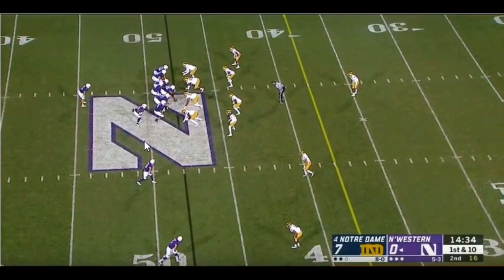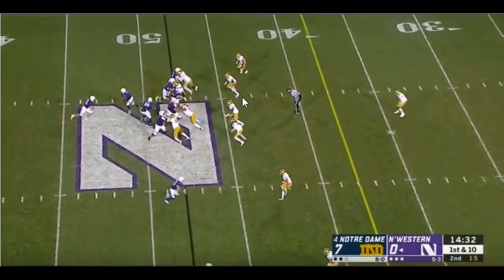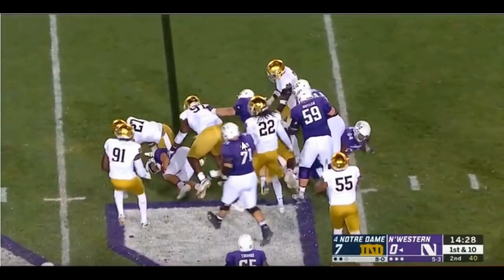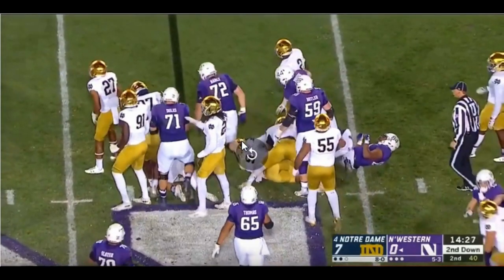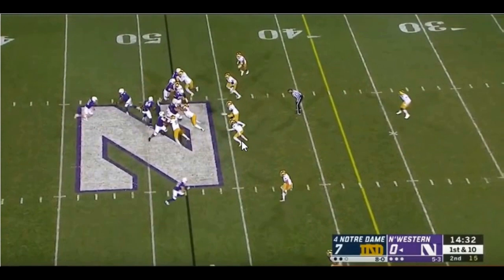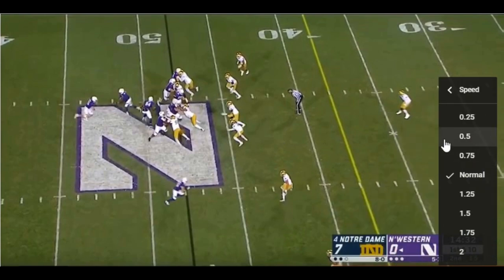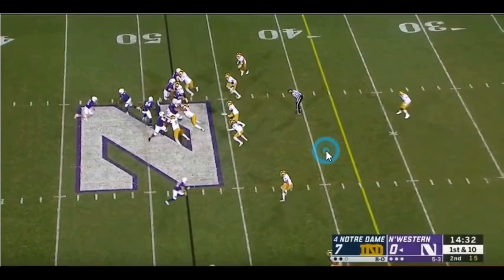Right here has to be one of my favorite pieces because you're going to see him get off this block brilliantly. Look at this — 'get off of me, get off of me!' If you missed that, let's go back. These are the two trends inside the hash marks: he's amazing at getting off blocks.